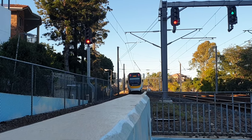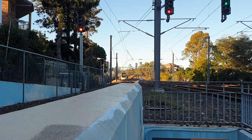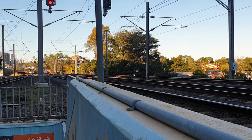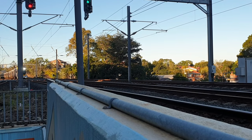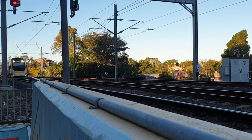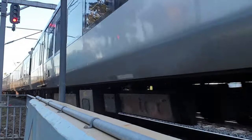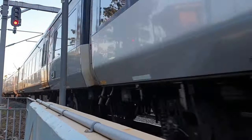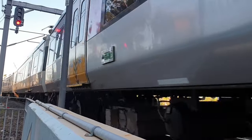NGR 733 now departing for Redcliffe. Now arriving on Platform 3 we have NGR 730. Next stop will be Chelinda, followed by all stations to Eatswith.